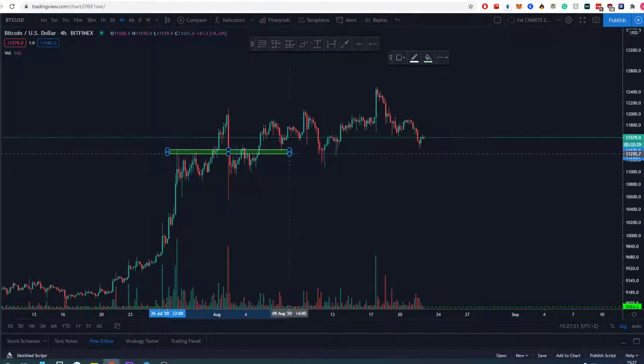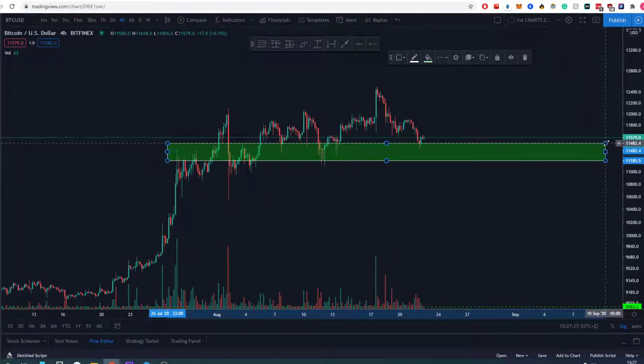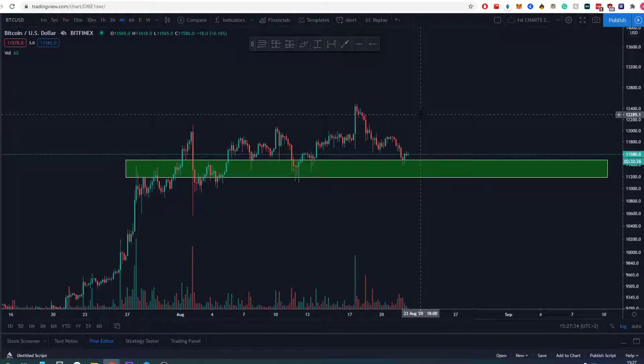Theoretically speaking, when we are still above this area we can still be salvaged. So Bitcoin, if it still is above this green area that I just tagged on the chart, it's still salvageable. We can still moon and we can still make a new high of 14k.